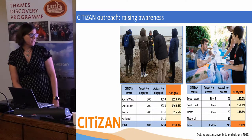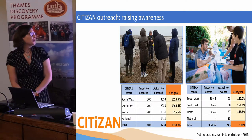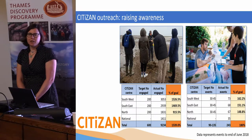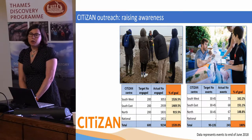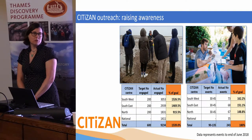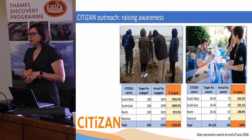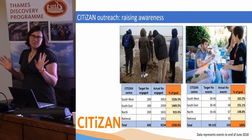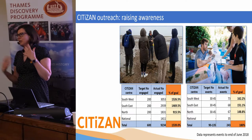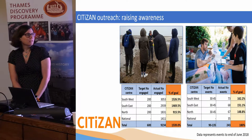I'll blind you with science and give you some numbers. The main things we do are outreach — that's how we raise awareness of what's on the coast and how you can do more, through guided walks and all sorts of things. Over our Heritage Lottery funded period we have engaged over 9,000 people, which is a 1,500% increase over what we thought we would do originally. It really shows that people are interested, excited, and want to come back.